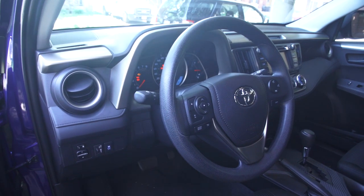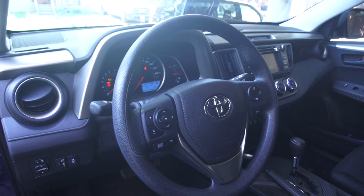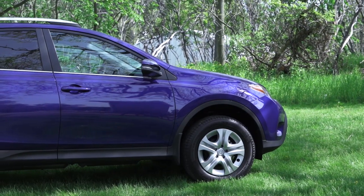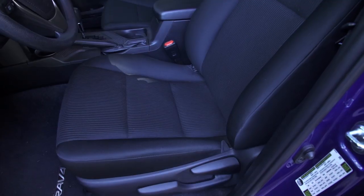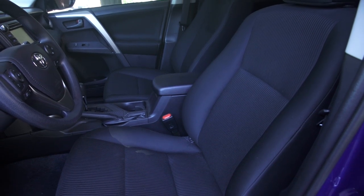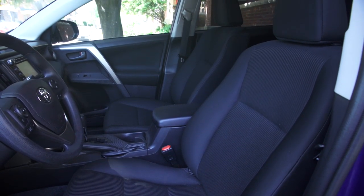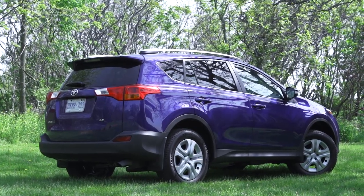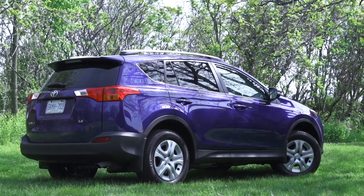For as good as my ride looks inside, this is actually the base model. This is the LE in front wheel drive and it starts at $23,870. Mine has an upgrade package that brings it up to $25,370. You can also get the LE in all wheel drive, and the mid-range XLE comes in front wheel or all wheel as well. There's also a range-topping Limited that comes in all wheel drive only, starting at $33,210 and optioned right to the top at $35,345.